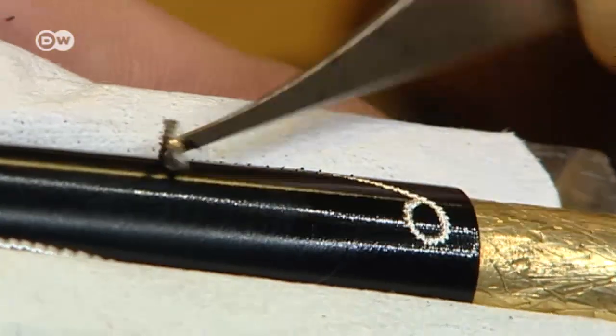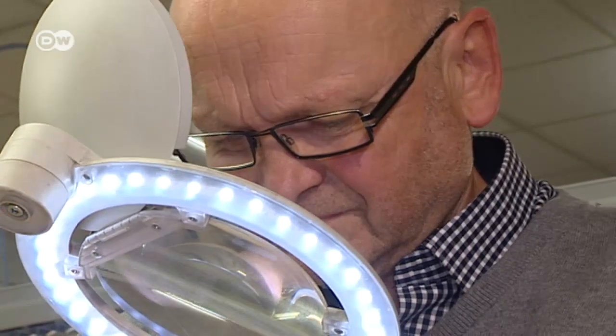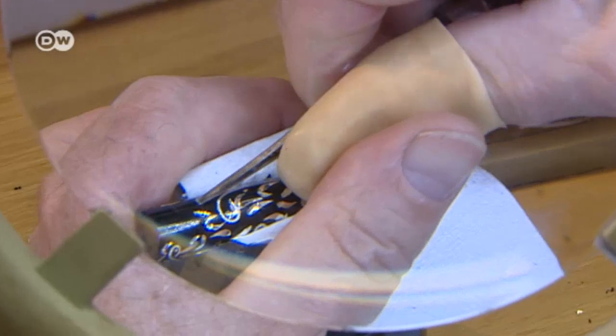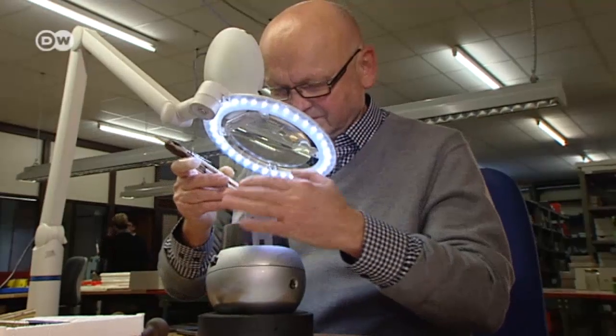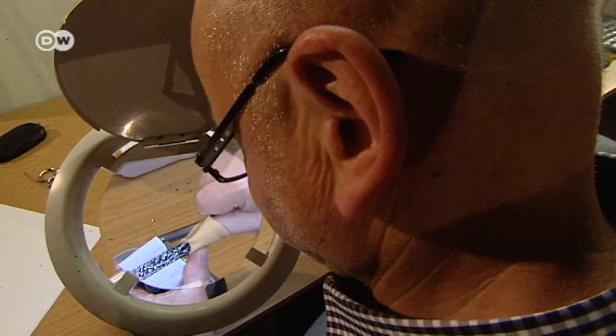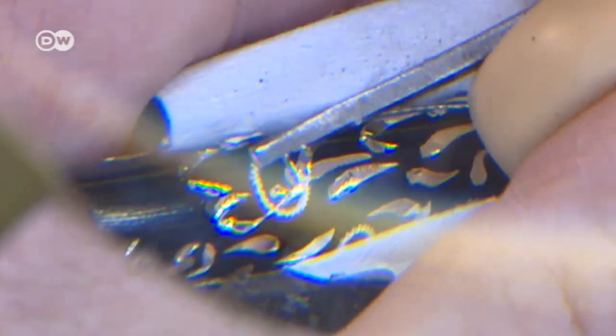The craft of engraving is hundreds of years old, and this man has been in the trade for the past half century. Martin Reiling is a master engraver, and he says hand engraving produces the best results. It's more durable. It has a different structure than a machine produces. Machines stamp or grind. When we engrave, we cut the material.